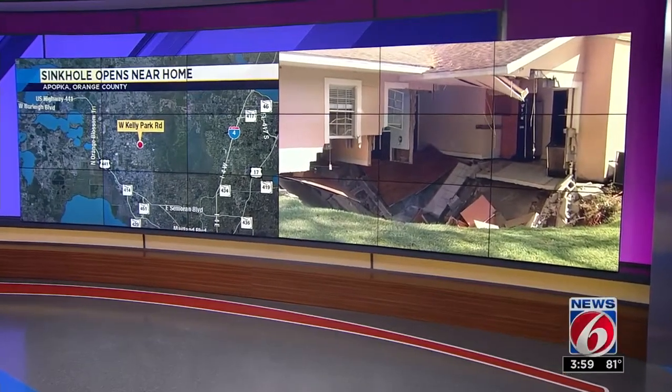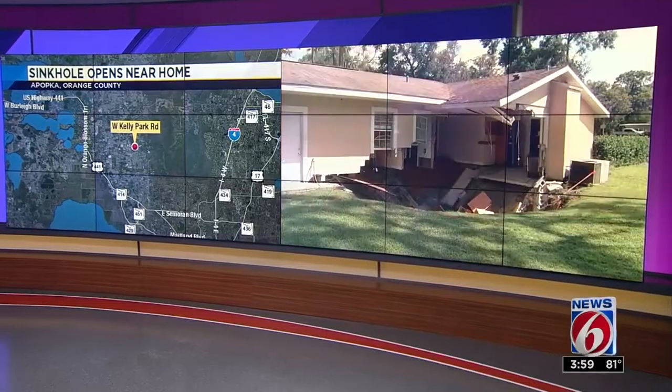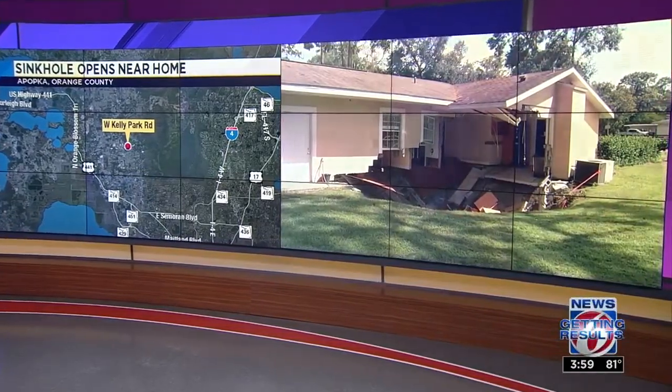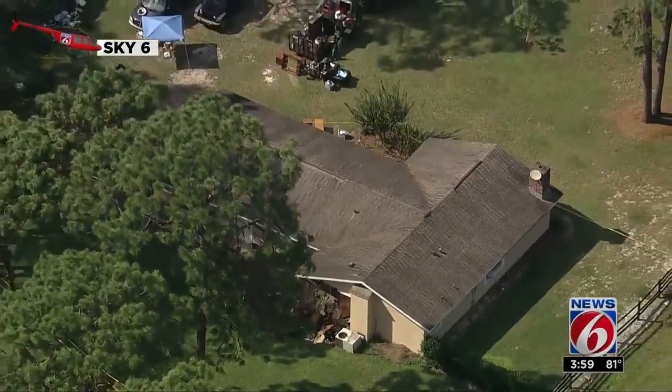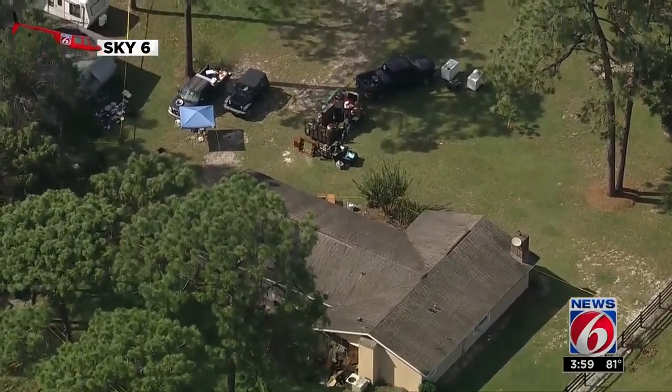A family forced from their home after a 25-foot-wide sinkhole opened up along the back of their house. This is happening in Apopka along West Kelly Park Road, not far from Rock Springs. Sky 6 is flying over the scene right now. You can see the yard is roped off and the hole positioned right along the side of the home.